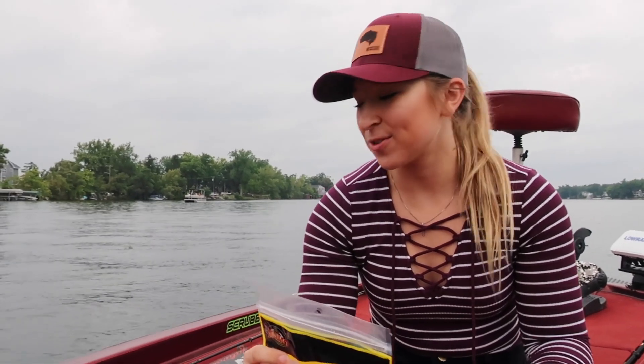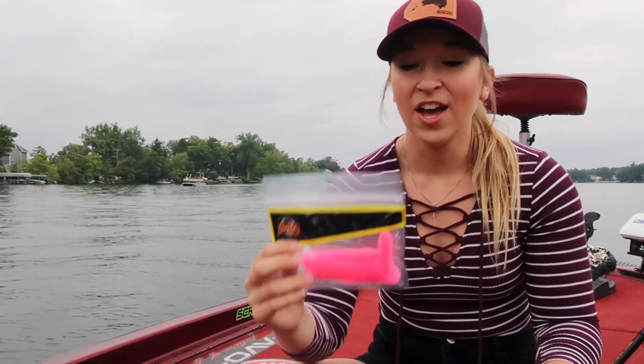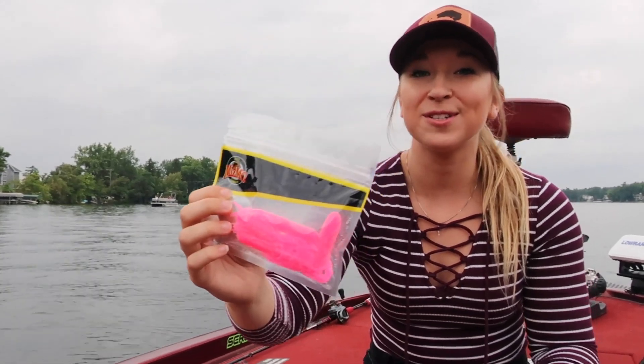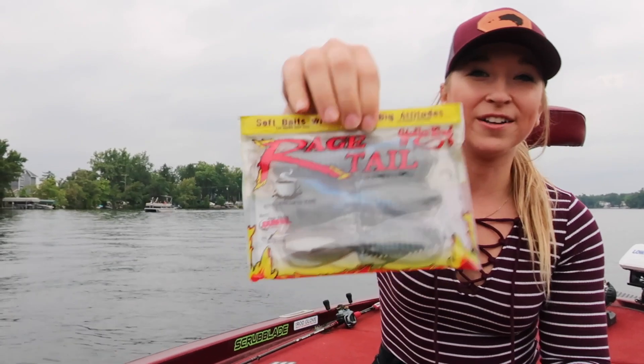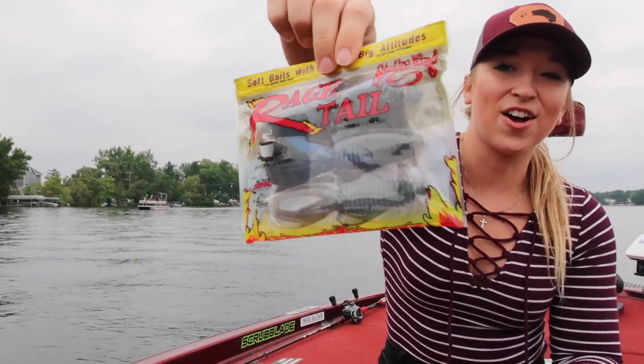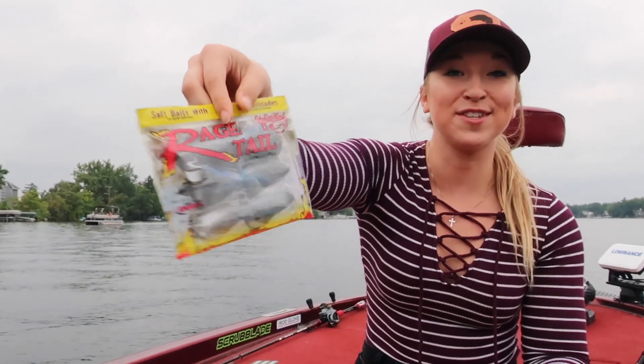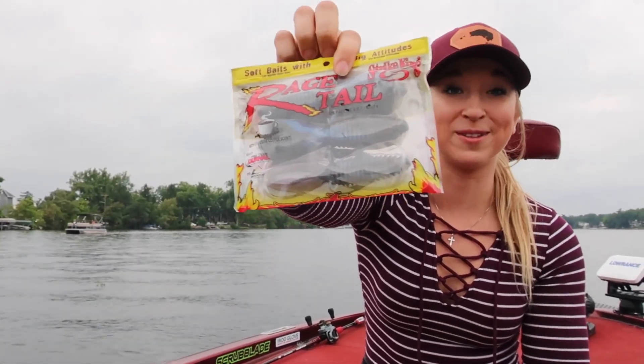Alright, what's up guys? I'm going to be introducing what we're going to be using today. I'm going to be using this pink tube — not because it's pink, because it's a tube, and that was the only tube in the Lucky Tackle Box. And then Dylan will be using this Rage Tail creature bait, and it has coffee scents, so hopefully we can catch some big ones. We've been fishing for like 30 minutes and no fish yet, so we're struggling. We're going to try out some new lures, but I think it's time for some B-roll.